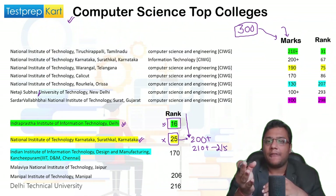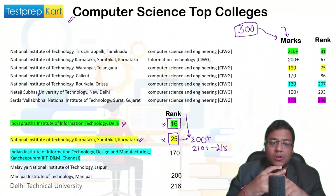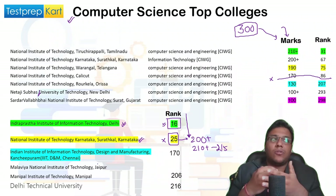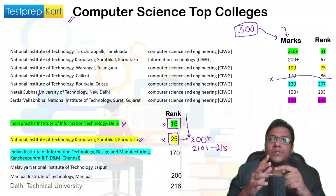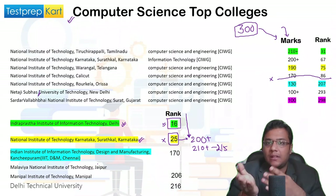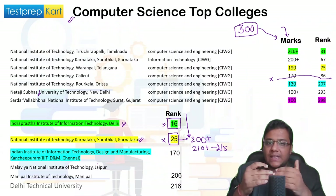IIIT Kanchipuram normally does not fill up so quickly, but it is getting filled around the sixth position after the top five colleges. The reason may be that Dubai and the broader Middle East have many students whose native place is Tamil Nadu or Kerala, and they may want to study there. These are exceptions in the DASA data.